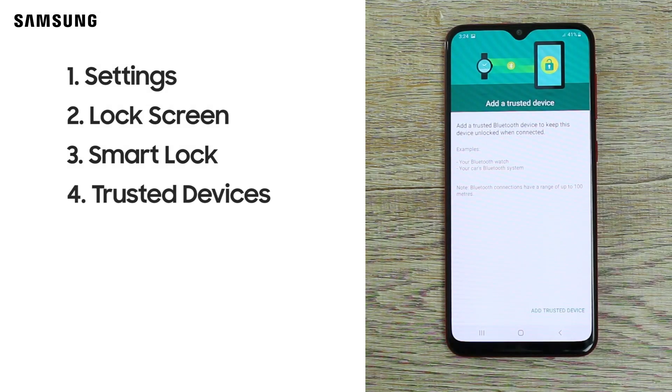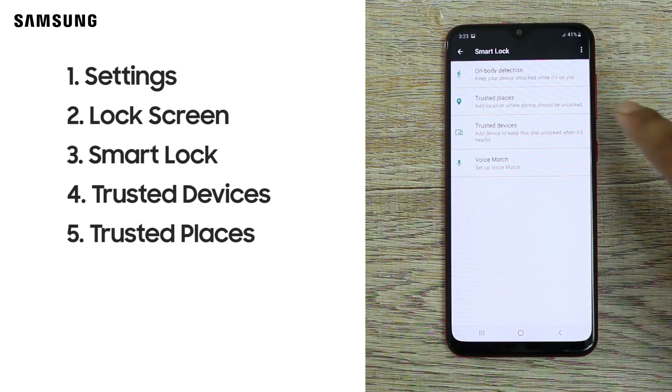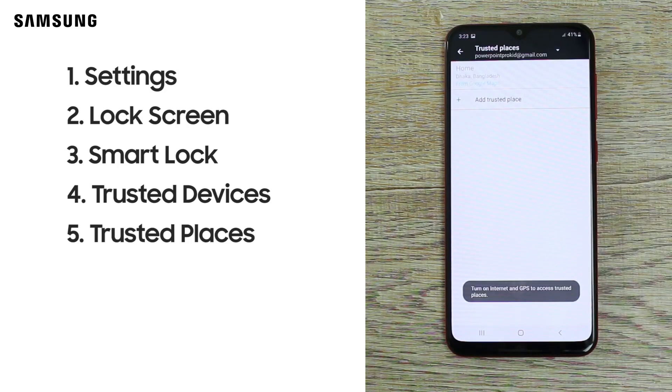The first option is Trusted Devices — add your smartwatch or Bluetooth device. When the Bluetooth device is connected, it will automatically unlock the phone. The second amazing option is Trusted Places — fix your location, and your phone will automatically unlock.